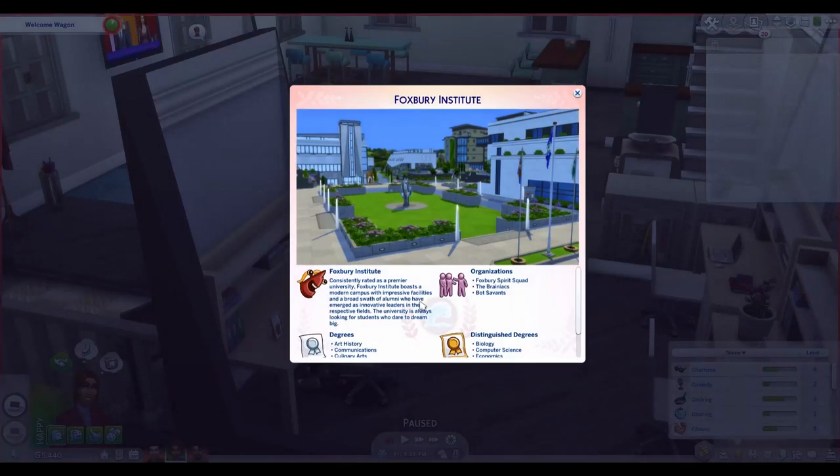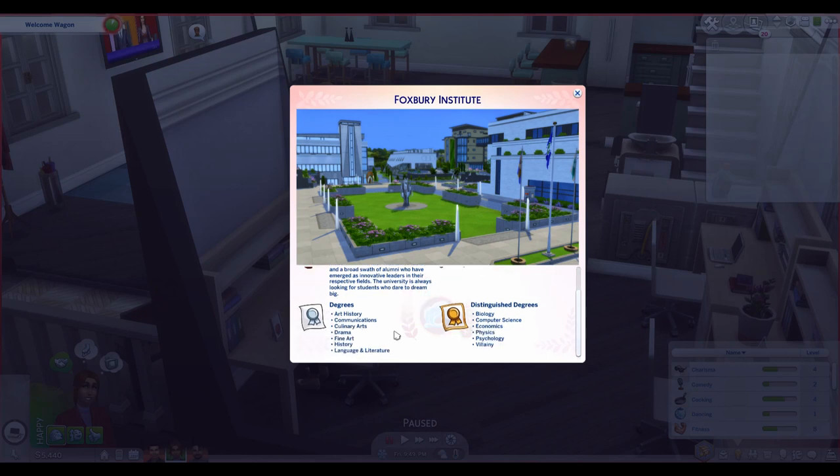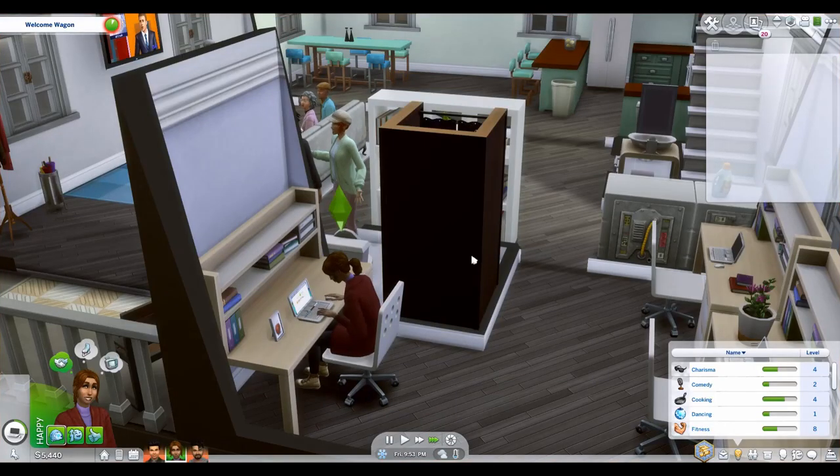So Foxberry Institute is consistently rated as a premier university. It boasts a modern campus with impressive facilities and a broad swath of alumni who have emerged as innovative leaders in their respective fields. Their regular degrees are art history, communications, culinary, drama, fine art, history, language, and literature. Their distinguished degrees are biology, computer science, economics, physics, psychology, and villainy.